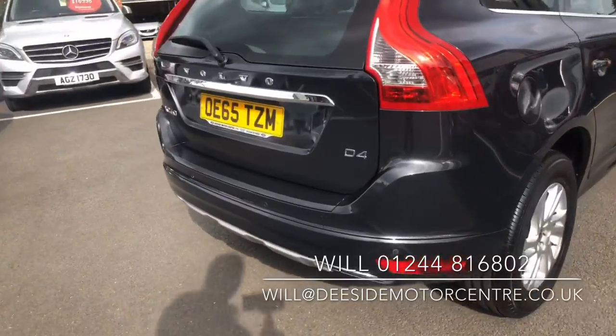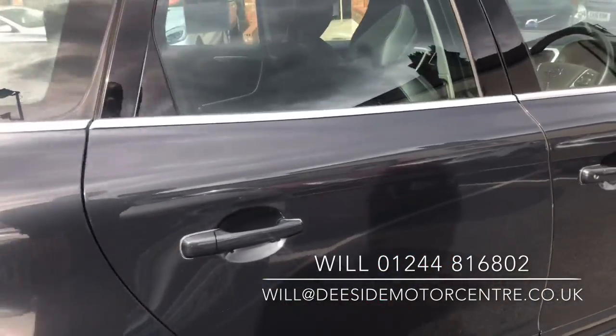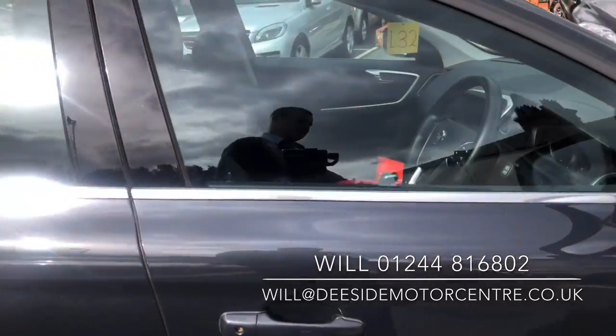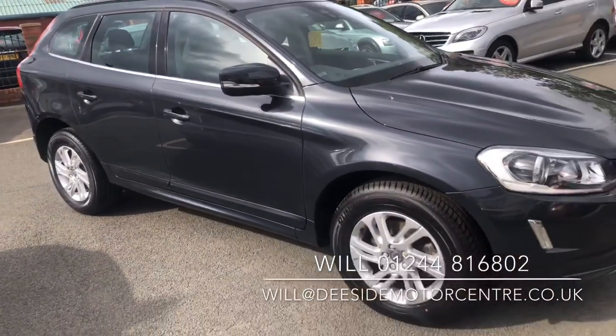Like all our cars it will go through our workshop for a thorough inspection. It will come with a fresh MOT, it will be fully valeted and it will come with a warranty.